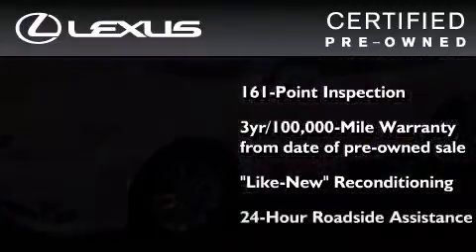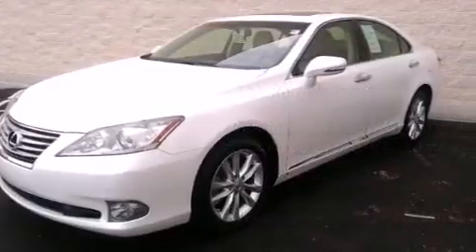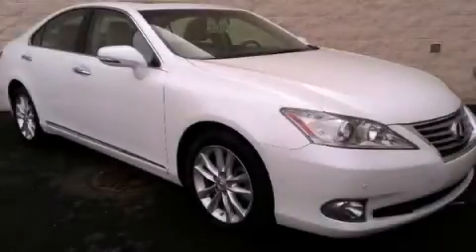It isn't new and it isn't used — it's in a special category all its own. Stop by today and test drive this automobile for yourself.